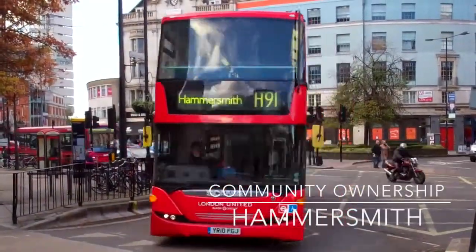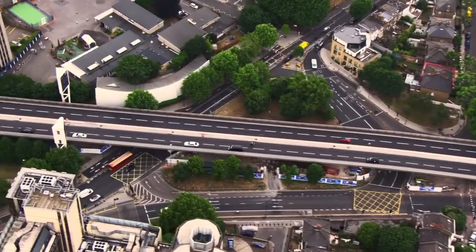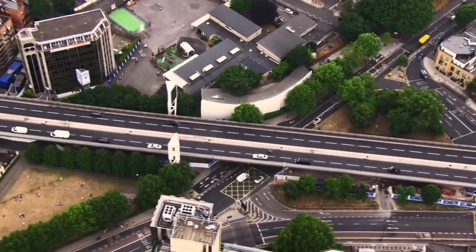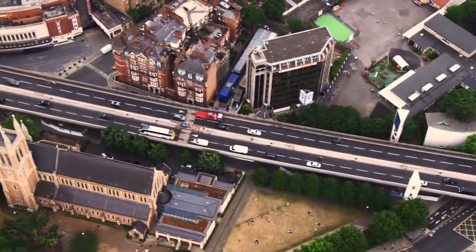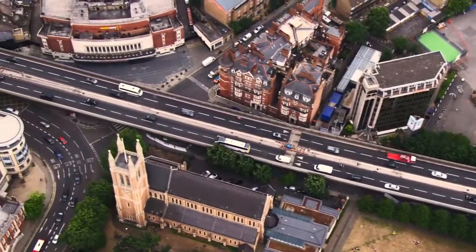Hammersmith, a vibrant commercial and residential hub in West London with excellent transport links, especially with its connection to central London through the Hammersmith flyover, which brings development opportunities within the area.